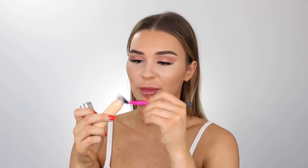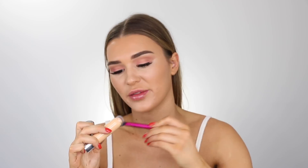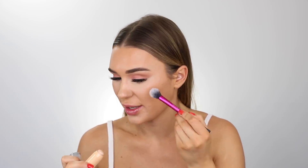So now I'm going to go with the Chubby Stick Sculpting Highlight in shade zero two Super Starlight. I'm just going to put this on a little brush and pat it on the high points of my face so we can have even more of a glow. I'm just going to start by putting it up here.